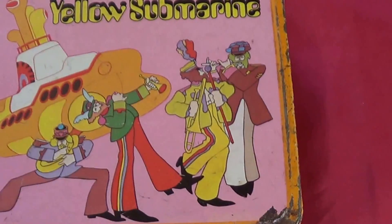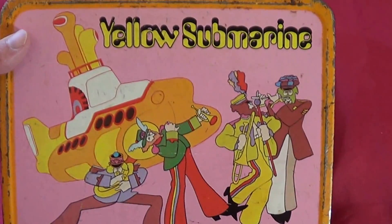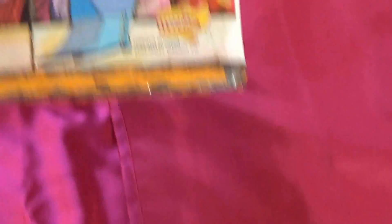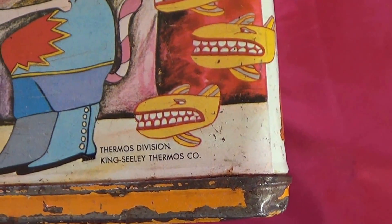Then I thought I had a really great score — it's not bad. This is an original Beatles Yellow Submarine Lunchbox. There's no thermos inside. It's a bit rough, a lot of scratches, a little rust inside. There's a picture of the side panel and the bottom. This was made by Thermos.